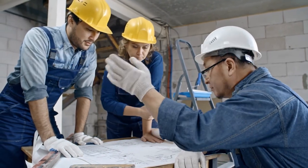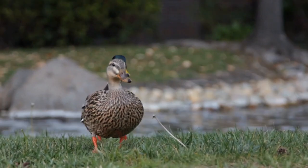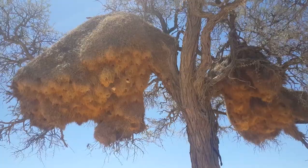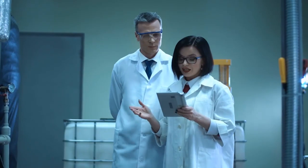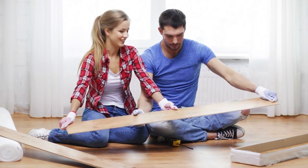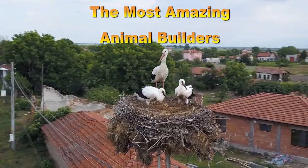Just as we humans do, many of the animals we find in nature take it upon themselves to build their own homes, either to impress a potential mate or to shelter their children from the weather and predators. These architects of nature build nests so complex and impressive that scientists themselves are amazed to see that these structures were made by animals. Get your tools ready and meet the most amazing animal builders.